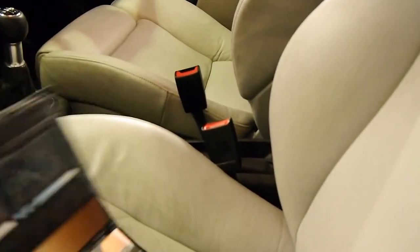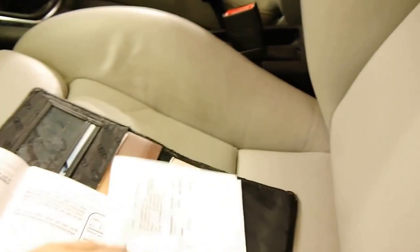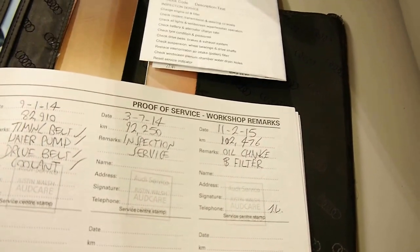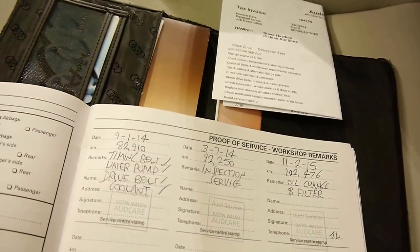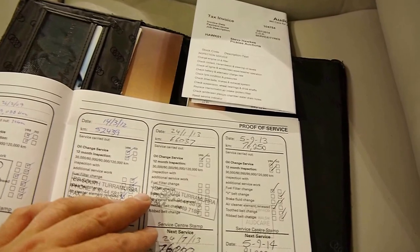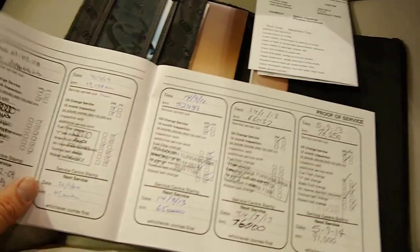We'll have a quick look at this logbook. It's gone to an Audi specialist right through. The last service was literally only a few weeks ago. It was done at 102,000, 92,000, and 82,000 Ks — timing belt, water pump, drive belt, coolant. And before that it was done at 76,000, 66,000, 52,000. It's absolutely incredible how this car has been serviced.